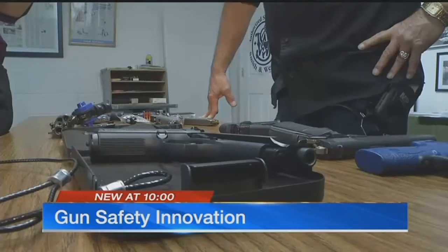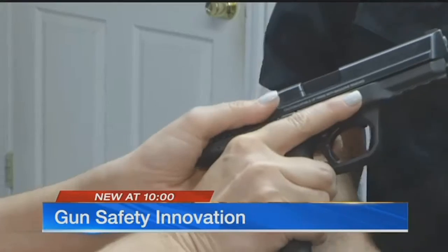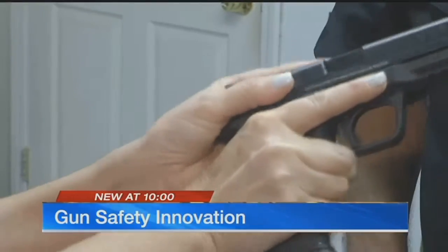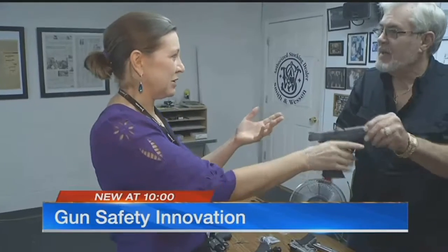Don Pind is a Northland area firearms instructor with decades in the business. He walked me through the pros and cons of various safety features, including the mere strength it takes to pull back the slide on some models, which are made with built-in protections.